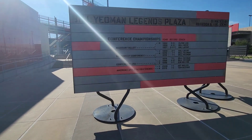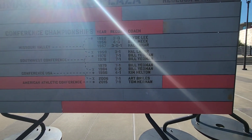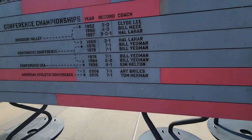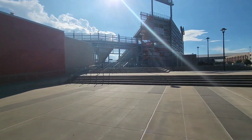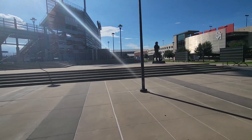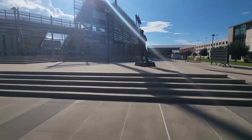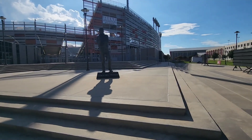They actually have conference championships displayed here. I didn't realize that Art Briles was here, and Tom Herman — I knew Texas hired Tom Herman away from Houston. And what's this? Oh, that's right, he passed away recently — Bill Yeoman. This is the guy that came up with the triple option. They have an actual statue for him. That's really cool.